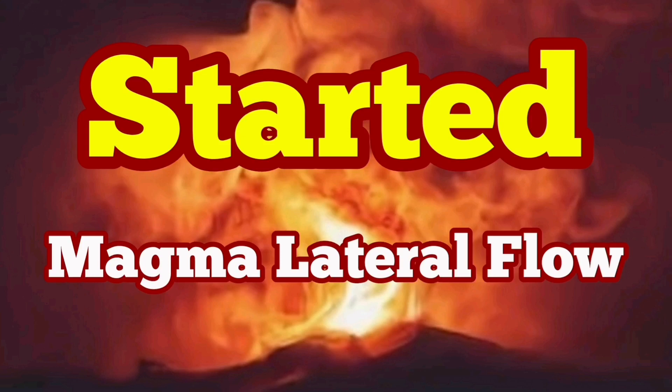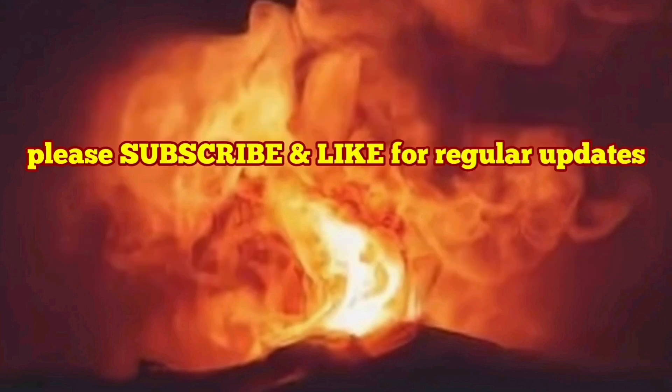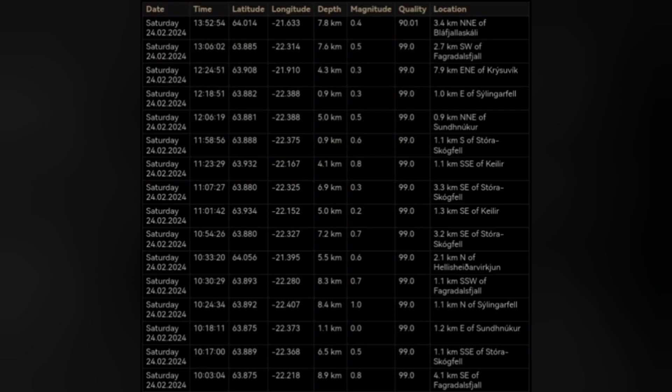A cluster of earthquakes have started in the Svartsengi Blue Lagoon area, related to the Svartsengi volcanic system in the Reykjanes Peninsula of Iceland. You can see they are at a depth of less than one kilometer, most of them.